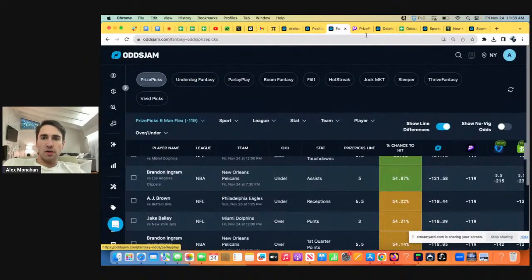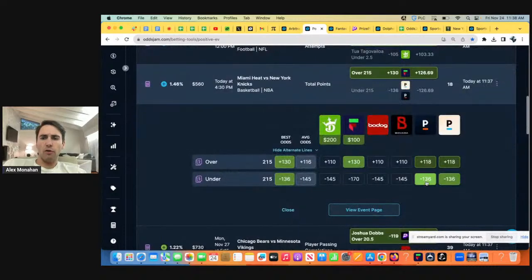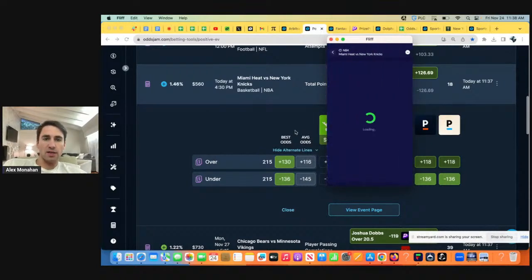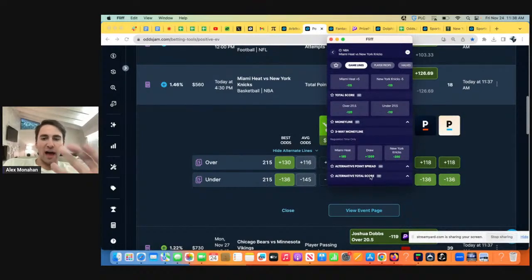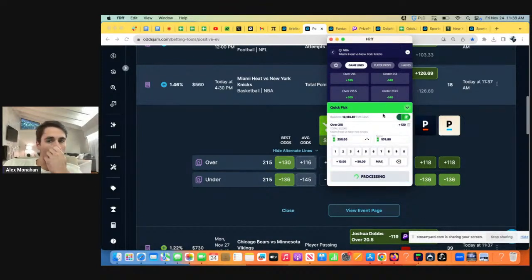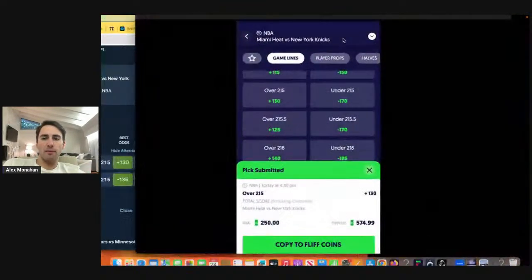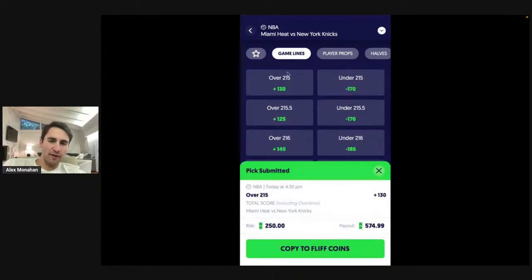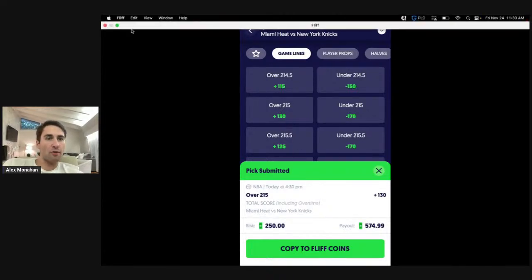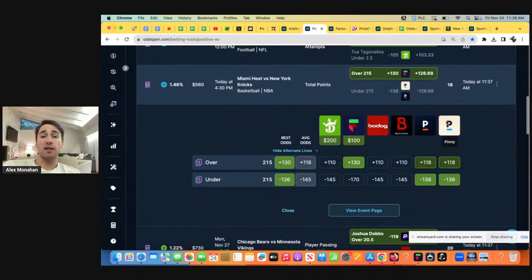There are also some plays on Underdog Fantasy we could go with. OddsJam just scans the market and points out value. The key to beating the books shouldn't be that complicated. We want to go with over 215 points at plus 130. Their odds don't even make sense — they're giving you better odds on the over 215 than the over 215.5, which doesn't make any sense since over 215.5 is less likely to hit. We're just trying to exploit the soft spots on books. All these other books have this line at plus 110 to plus 118, so getting plus 130 is pretty clear value.